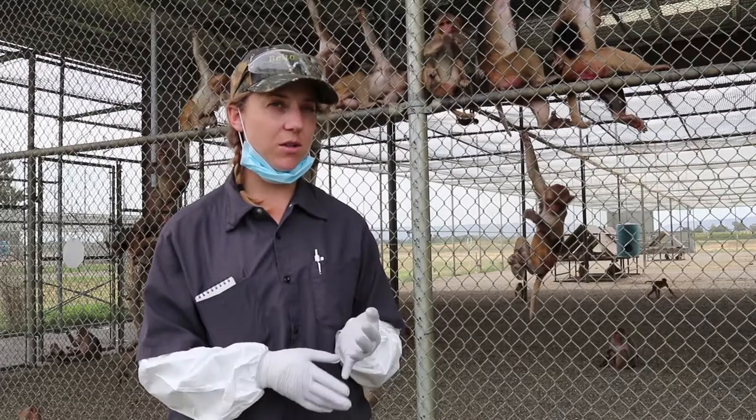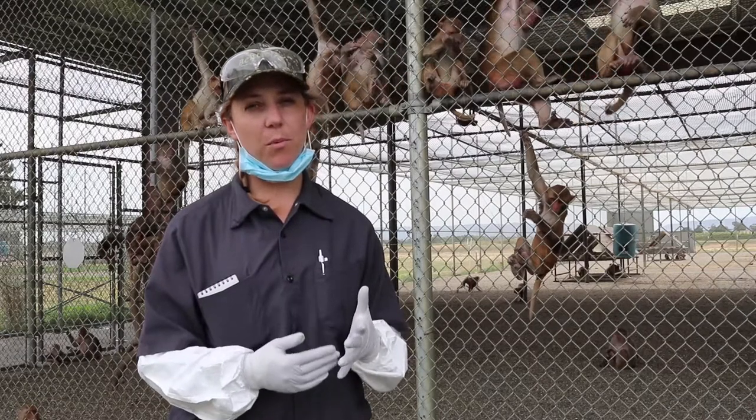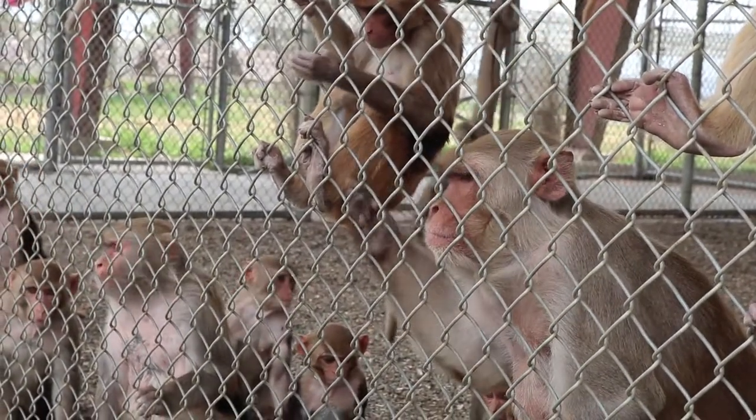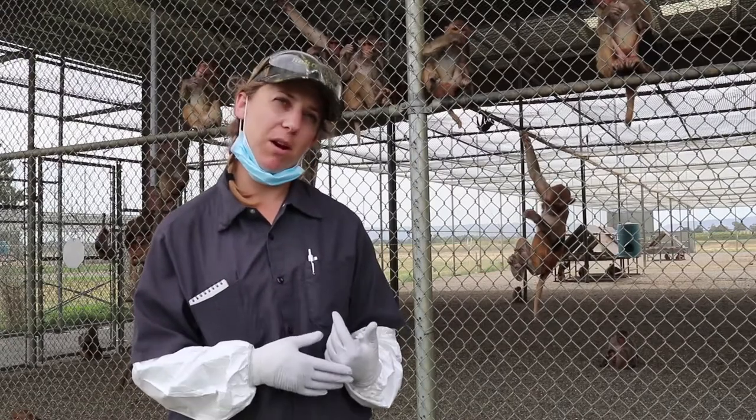When it comes to research, there are also a lot of benefits. Through gaining an animal's cooperation with research procedures, you can reduce stress, which helps affect all different systems and makes research results less variable.